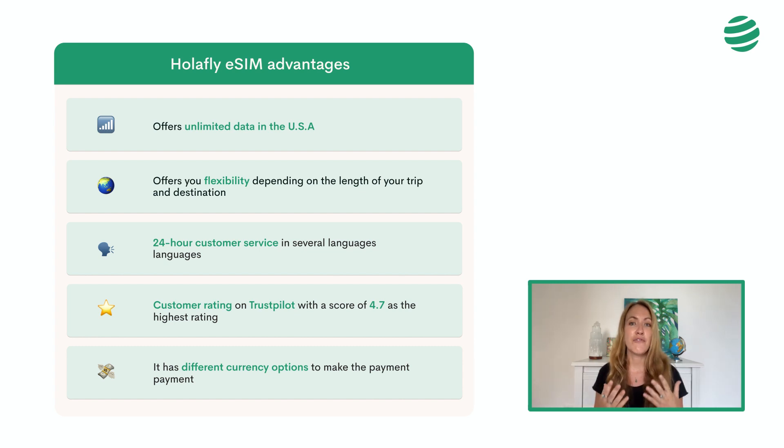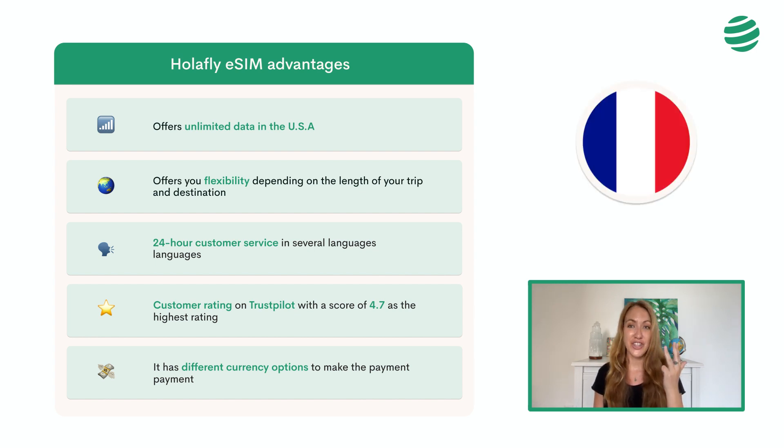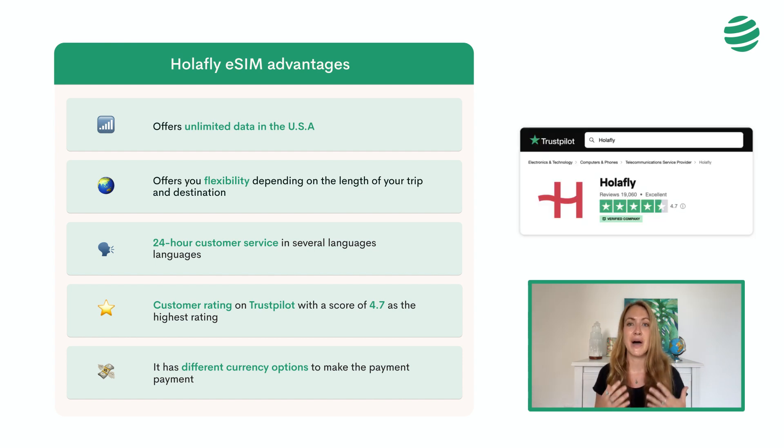The company also offers 24-hour customer service in Spanish, English, German, French, Italian, and Japanese, that responds in less than a minute by chat or WhatsApp, which makes such a huge difference to us. In case we have any doubt or inconvenience, we will always have a real person to help us out. Another good indicator to take into account is its customer rating on Trustpilot, with a score of 4.7 out of 5 — the highest rating.